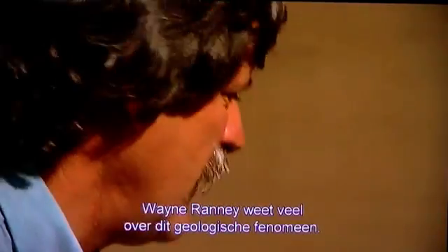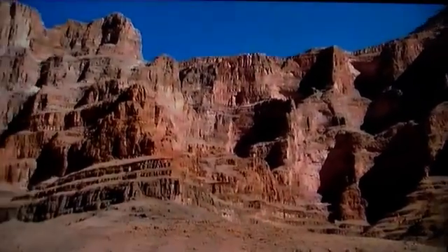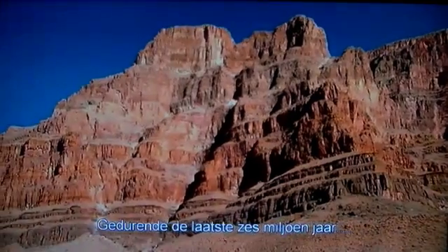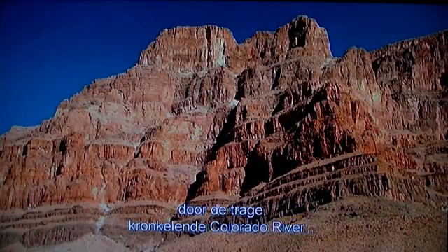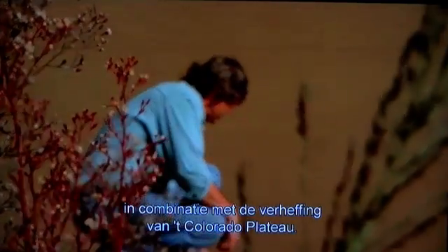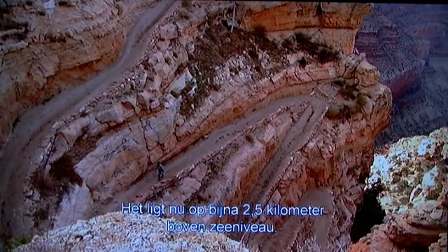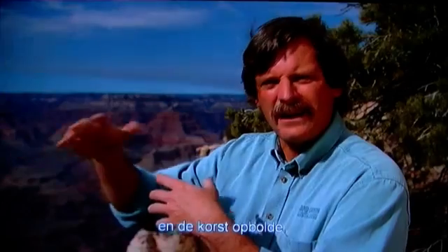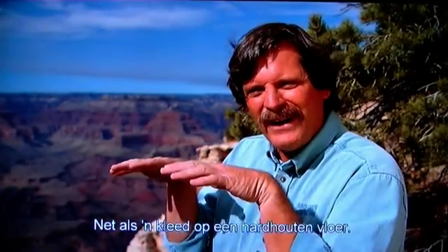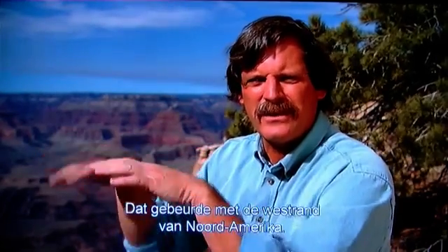Wayne Rainey is an expert on this geological phenomenon — its unique scale the consequence of titanic forces of nature. Over the course of the last six million years, this spectacular canyon has been carved by the slow, winding Colorado River, in combination with dramatic uplifting of the Colorado Plateau. Plate tectonic processes have pushed the whole plateau upwards — it now lies over 8,000 feet above sea level. This uplift occurred with the Pacific Plate coming into the North American Plate and wrinkling the crust, much like pushing a throw rug along a hardwood floor until it bows up against a wall.